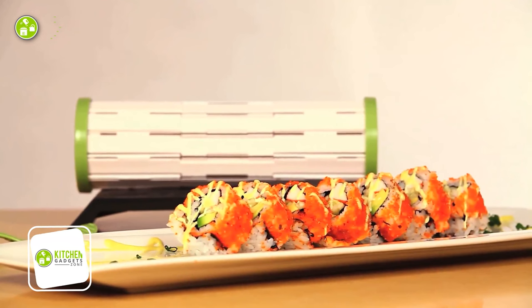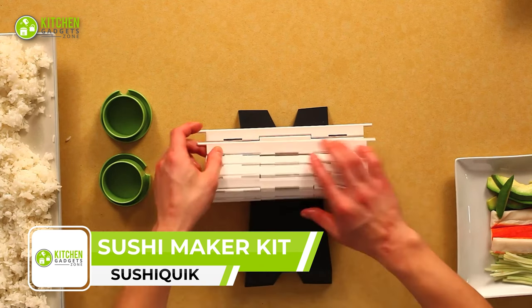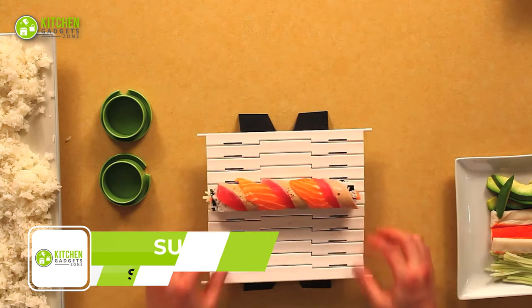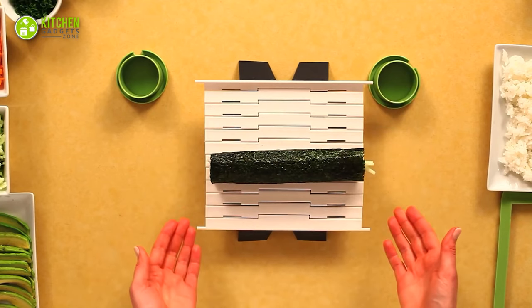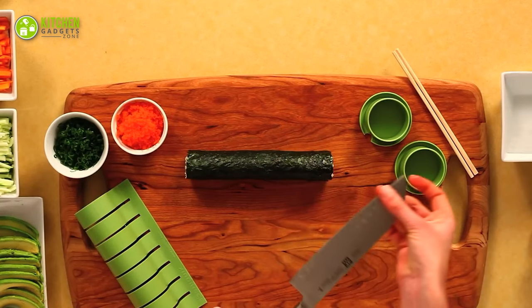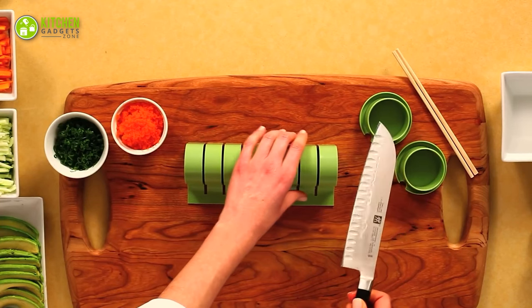The Sushi Quick Sushi Making Kit, as its name suggests, simplifies and quickens the sushi-making process at home. It's a complete set containing a base, rolling mat, training frame, sushi roll cutter, rice paddle, and two caps for soy sauce.